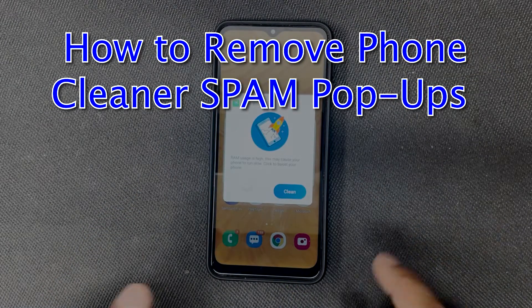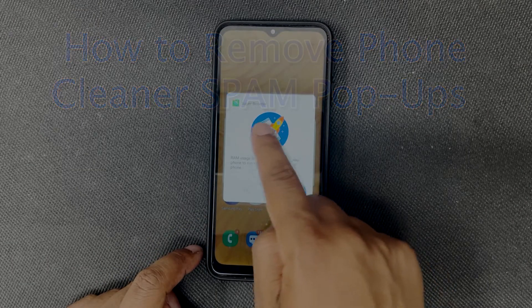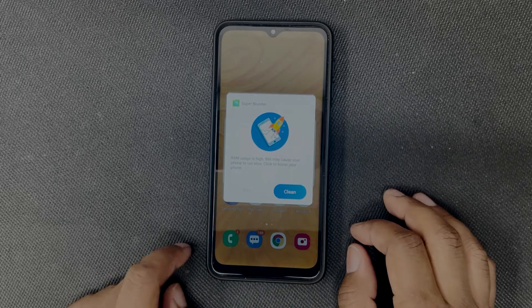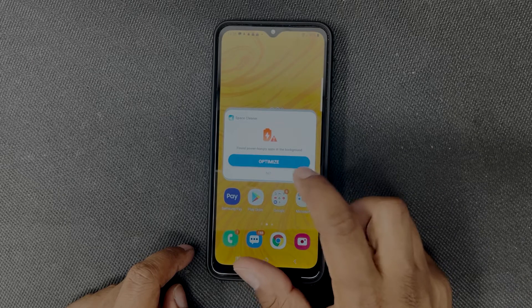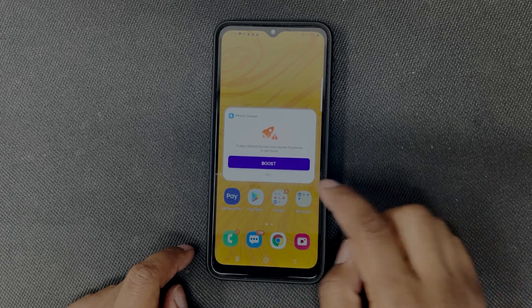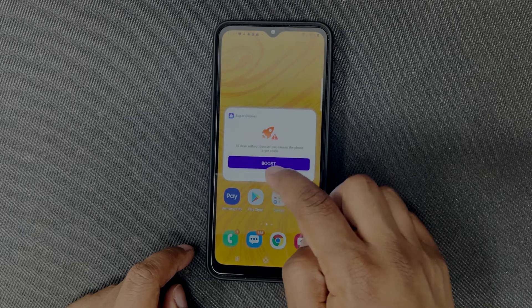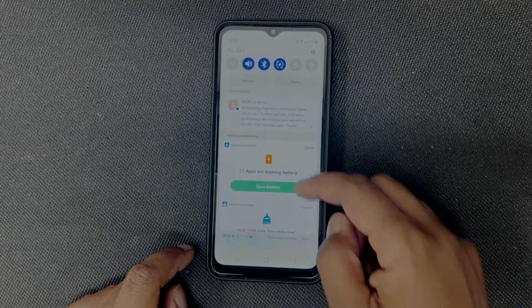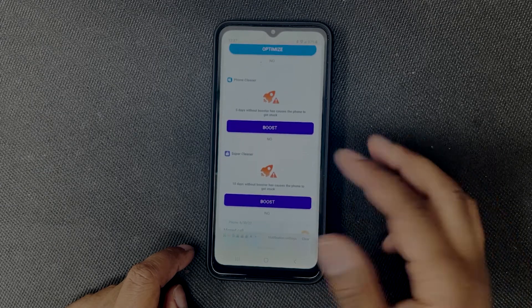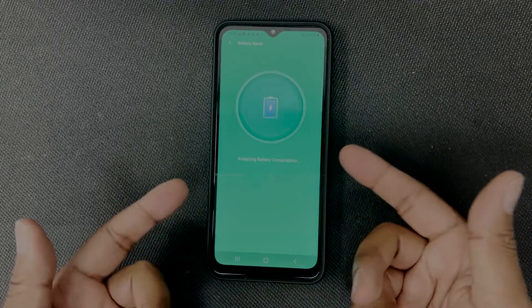Today I'm going to show you how to remove some of these annoying phone cleaner spam pop-ups that you might have been experiencing on your device — things like super booster, phone cleaner, space cleaner, optimizer — all these things that you may have downloaded from the app store thinking it was going to help you have better space and make your device run better, which in my opinion does nothing but make your experience worse. All of these spam pop-ups on the device are supposed to be cleaning your device, but really they're just something to sell you ad space.